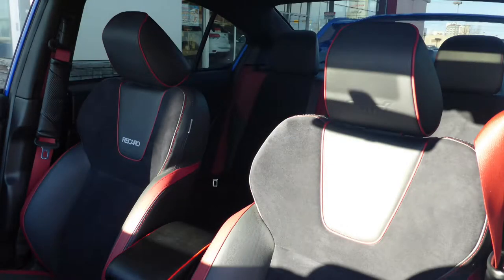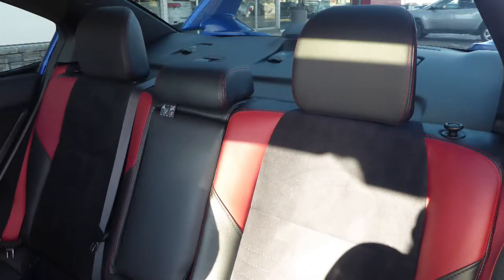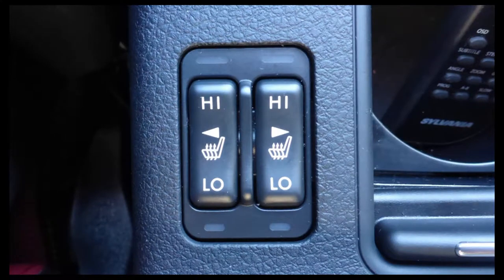Also Mark, the interior features a leather and sport cloth combination seating with premium stitching and rear folding seats. As well, the front seats are heated.